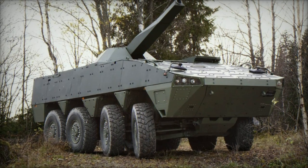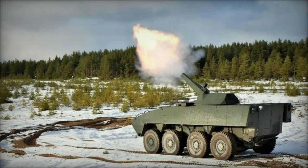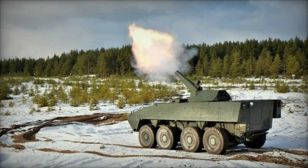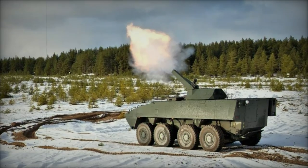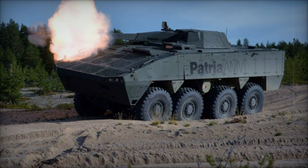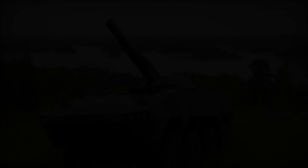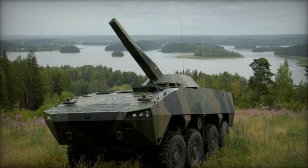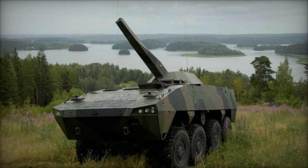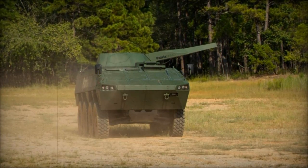This achievement highlights the ongoing efforts between the U.S. Army and Patria to enhance indirect fire support capabilities. The AMPV, manufactured by BAE Systems, is a critical component of the U.S. Army's modernization initiative designed to replace the aging M113 series of vehicles. Built for versatility, the AMPV is based on a track chassis similar to the Bradley Fighting Vehicle, making it capable of operating in diverse terrains and conditions. It offers enhanced protection, mobility, and modularity, fulfilling multiple battlefield roles.